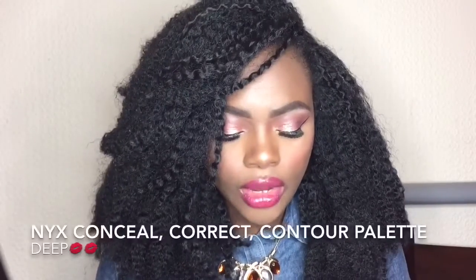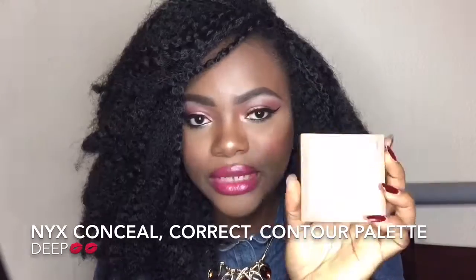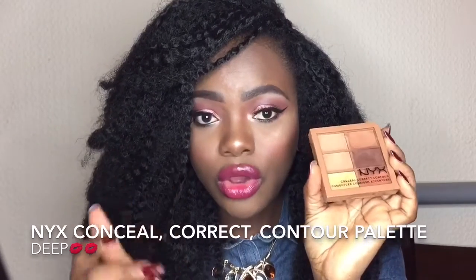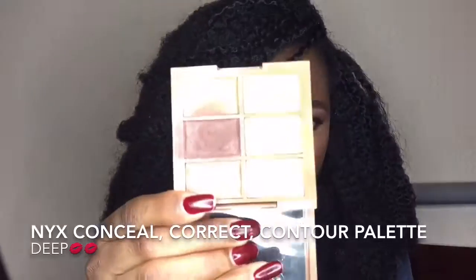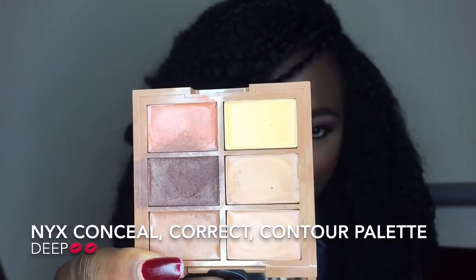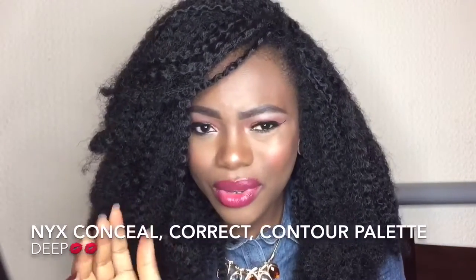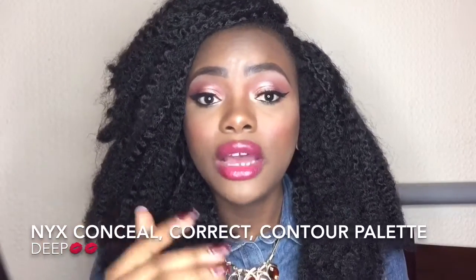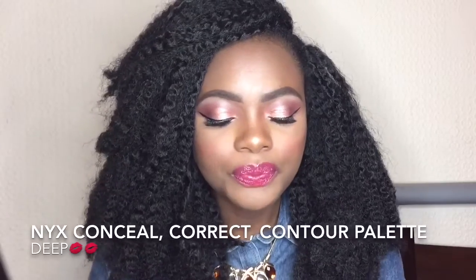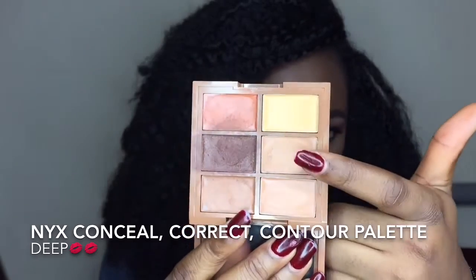I'm going to talk about my drugstore and affordable concealers in no particular order. First up is this NYX concealer palette — I'll leave the full name in the description bar. For those who know about the MAC palette, this is similar to a concealer palette from MAC which is around 30 pounds. I'll leave the MAC one in the description bar so you can compare.